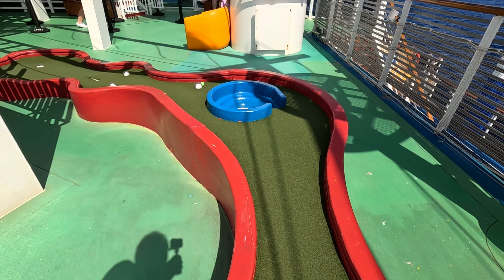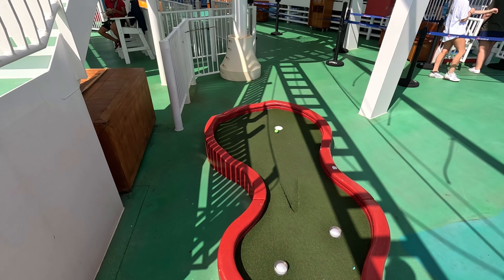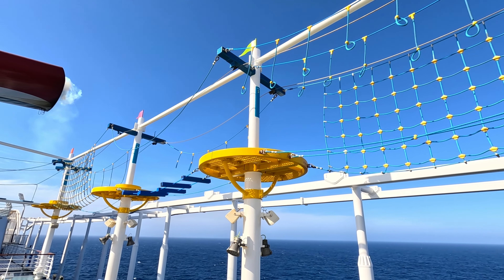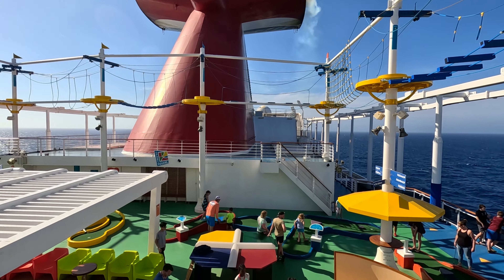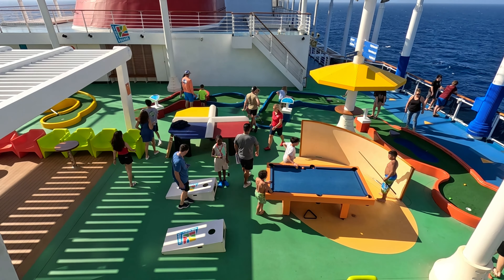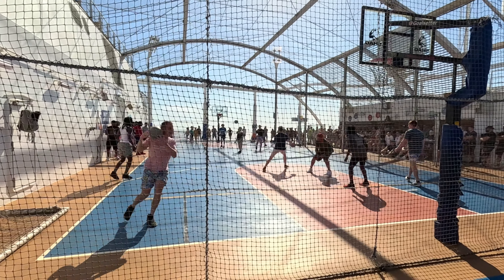They have mini golf, there's the beanbag toss, there's ping-pong, I believe there is some foosball tables around the ship. And a lot of that is all in one area which is super convenient and fun. The basketball courts, the workout equipment. There's a lot of that stuff. There's cornhole — fun stuff. It's really fun for all ages out there.